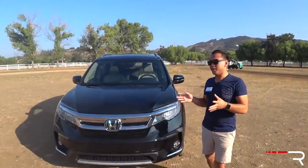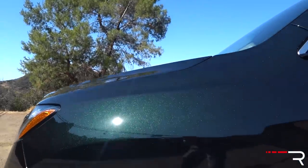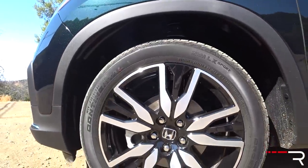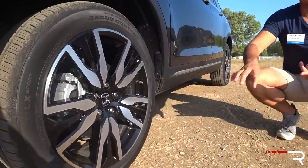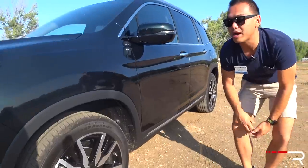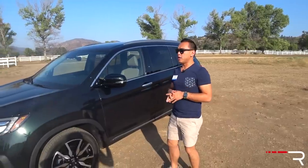This is a green called Black Forest Pearl — it's a really gorgeous color when the sun hits it. It looks black until the sun hits it, and then you can see the green sparkles in the paint. The wheels have also been updated for 2019. These are the 20-inch wheels on the Touring and Elite trim. I really like the design with the machine finish and black inner spokes, wrapped in 245-series tires. 18-inch wheels are standard on the EX and LX trim levels.